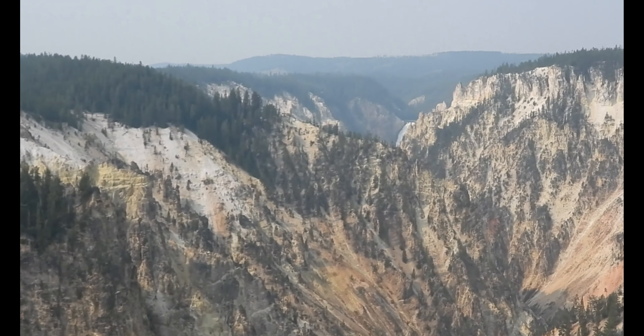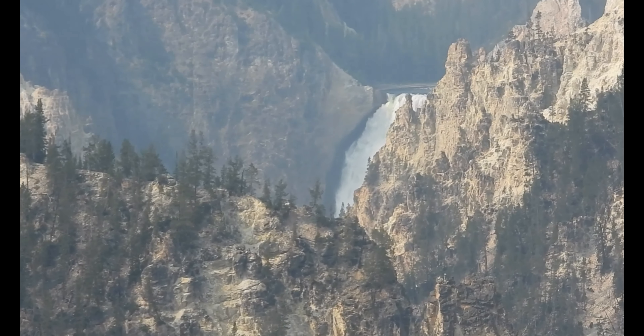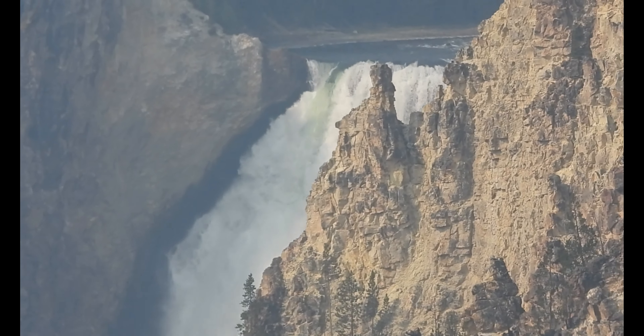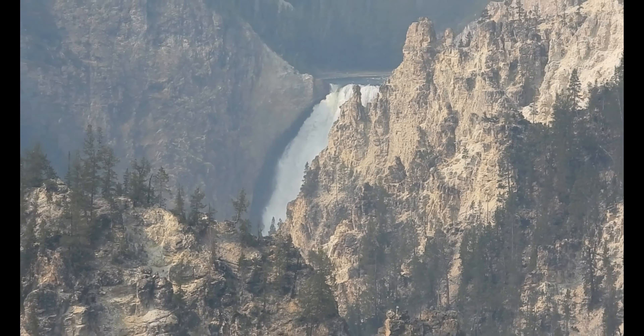The Yellowstone River, which runs through the Grand Canyon of Yellowstone, is pretty cool, and it's neat watching it feed through Hayden Valley. There are some nice little picnic spots there, and it's just an awesome, awesome river.